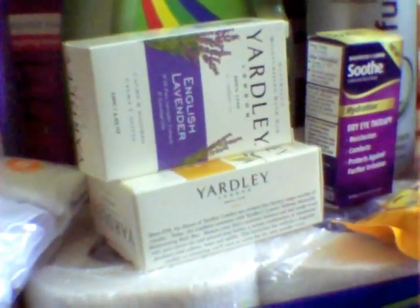The Yardley Soap — my Redbox was printing out $2 off of two, which I could have saved, but I just went ahead and used them on this.